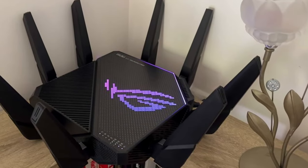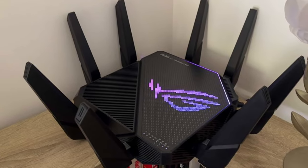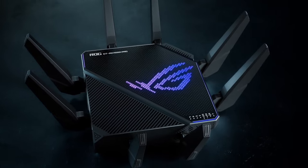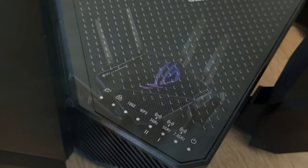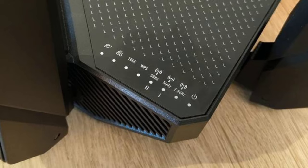First off, this router boasts high-efficiency Wi-Fi 6. Imagine streaming, gaming, and browsing at ultra-fast tri-band speeds up to 11,000 Mbps. With 160 MHz channels, you're in for a smooth and efficient internet experience. It's like having your own superhighway of data.